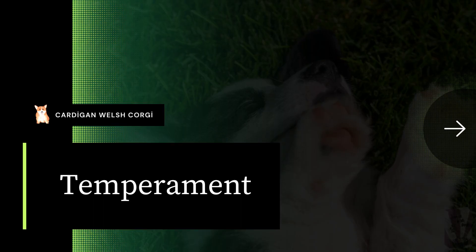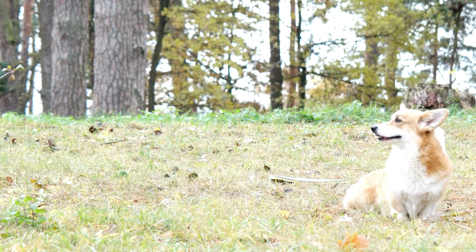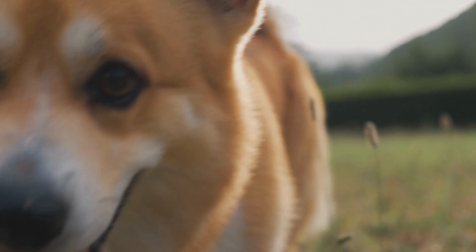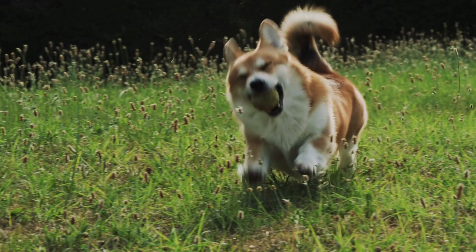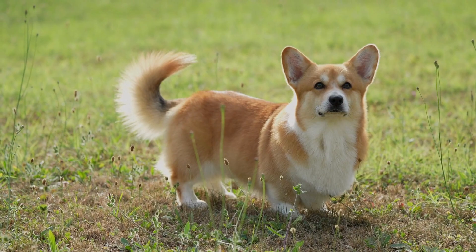Cardigans enjoy playing and are at their happiest with a lot of energy to expend. The Cardigan Corgi is a hard-working and athletic dog — even though he is small, he has a big dog personality. He needs to be adopted by a family that is active, as he is described as being tough as nails. If all you want is a cuddly lap dog, rethinking your dog breed choice is necessary. Cardigans enjoy many games including tug of war and fetch.